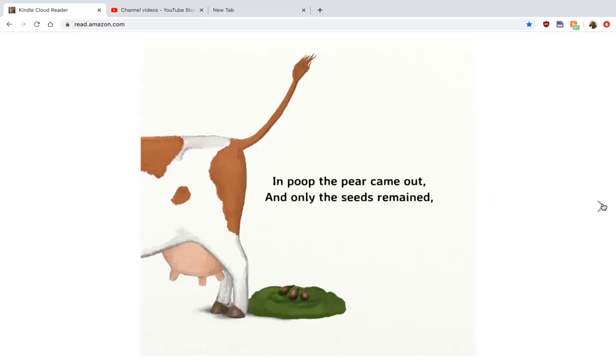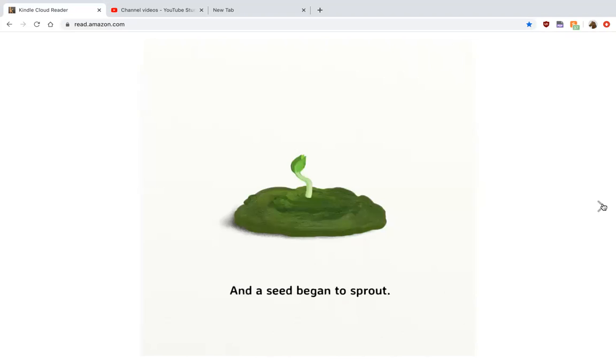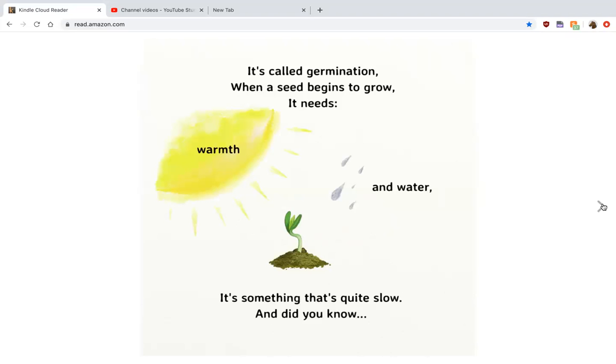In poop the pear came out and only the seeds remained. It rained and the seed began to sprout. It's called germination when seeds begin to grow. It needs warmth and water. It's something that is quite slow.